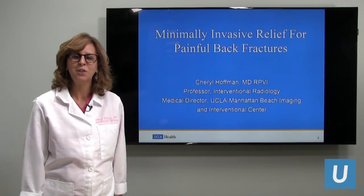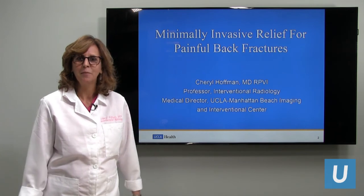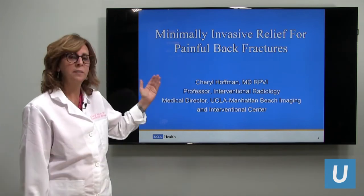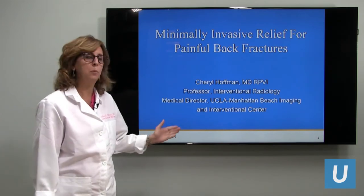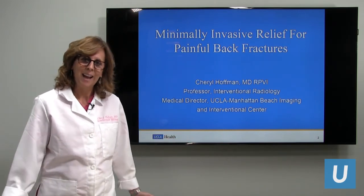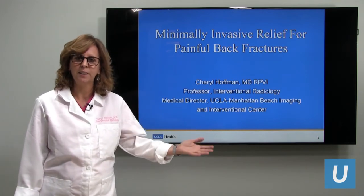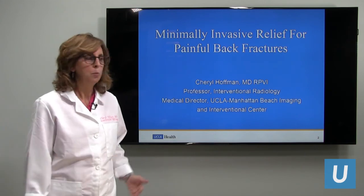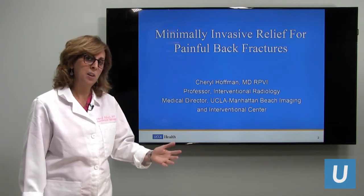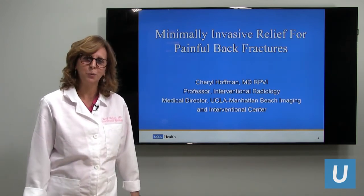Hi everyone, my name is Cheryl Hoffman and I'm from the Department of Interventional Radiology. I'm very pleased to be with you today to talk about minimally invasive relief for painful back fractures. I personally work out of the Manhattan Beach UCLA radiology facility as well as the UCLA Santa Monica Hospital, but these procedures are practiced both at Westwood and Santa Monica, and we see people in clinic in Manhattan Beach as well.